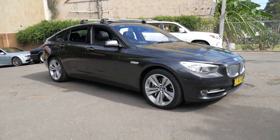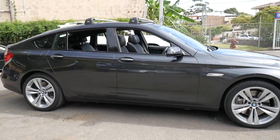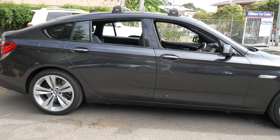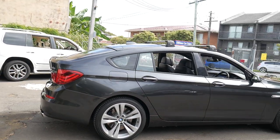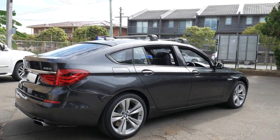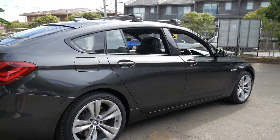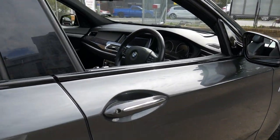Hi and welcome to the Old Timer Centre. My name is Philip Tarrant and I'm going to be talking to you about this 2010 BMW 550i Gran Turismo. It's got a whopping 300 kilowatts of power and it gets from 0 to 100 in 5.1 seconds.